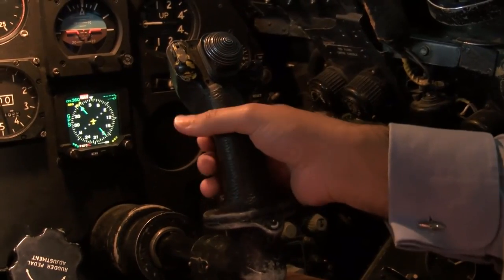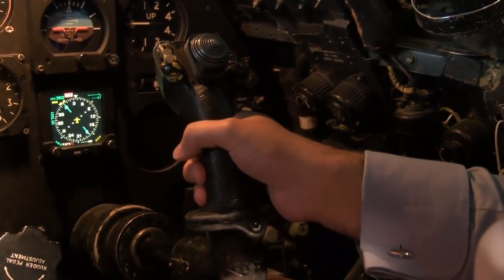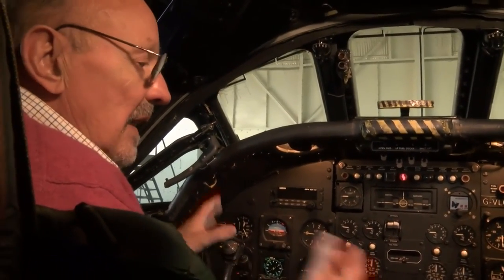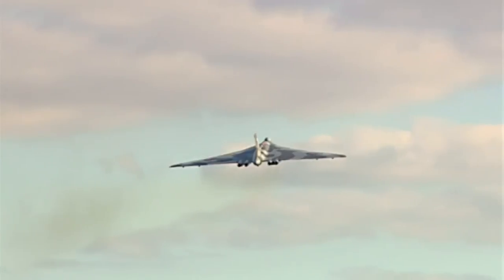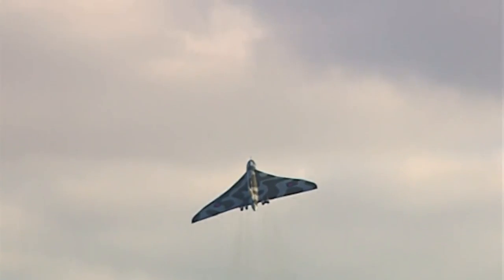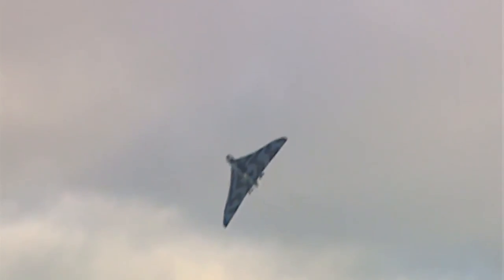This is a joystick, which will be familiar to many young gamers, and you steer and control this fast jet with this. It controls things called elevons, because it's elevators and ailerons all mixed together. So if you pull hard back, all the control surfaces at the back come up, and so forth.